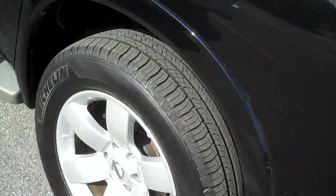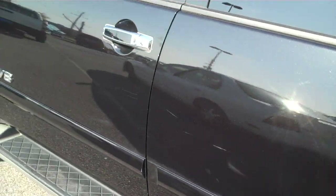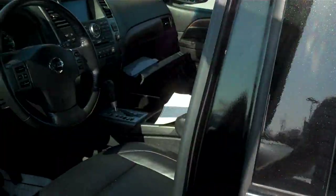This is a 4x4. It's got a few minor scratches — some of those will buff out. It is a 2008 and this was a lease turn-in. It's got the turn signals in the mirror. Let me show you the inside here.